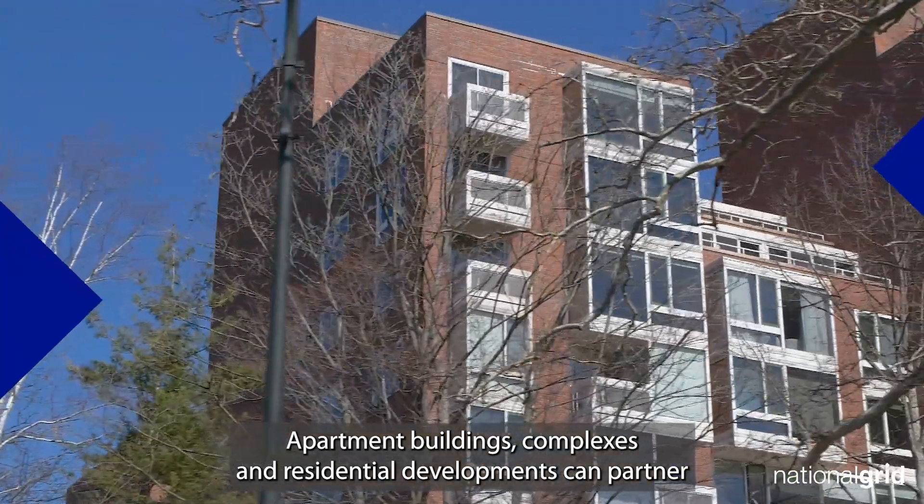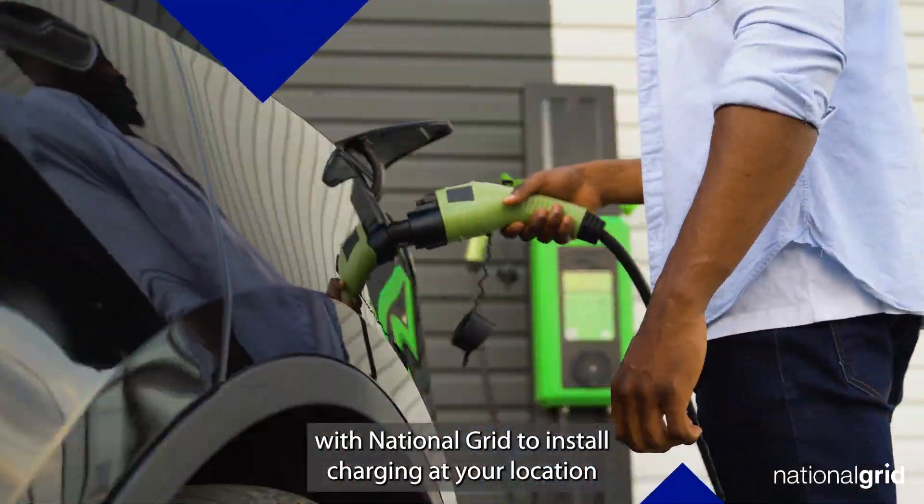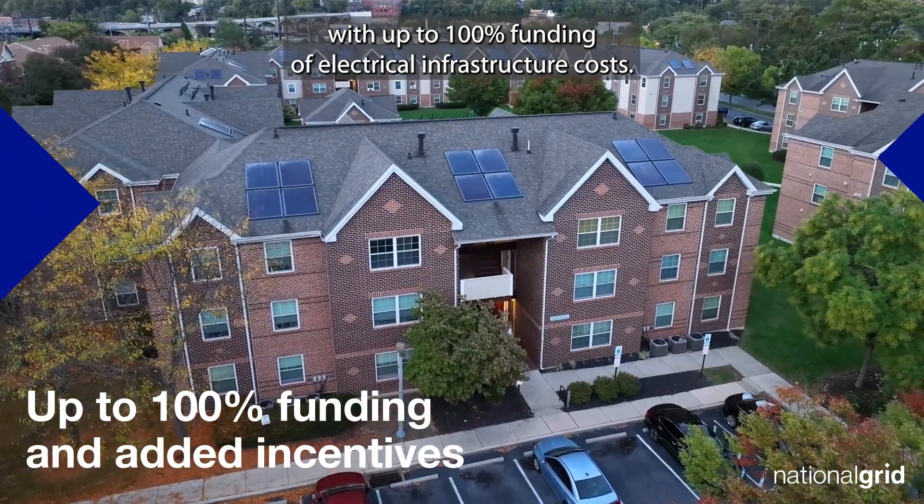Apartment buildings, complexes, and residential developments can partner with National Grid to install charging at your location with up to 100% funding of electrical infrastructure costs.